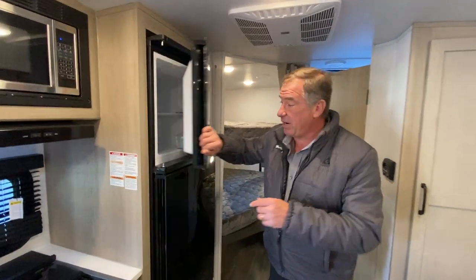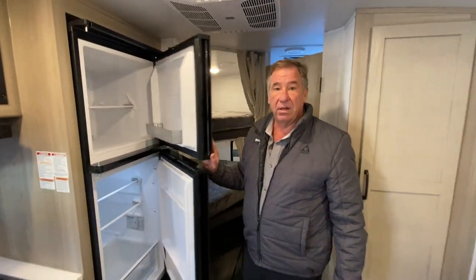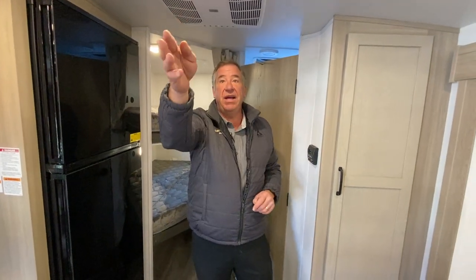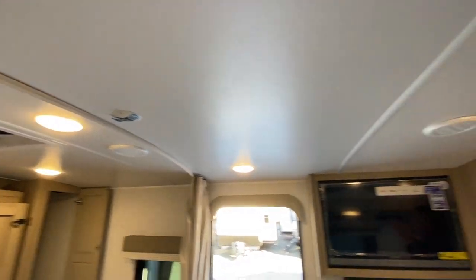Moving to the refrigerator — this is a 12-volt multi-airflow, 10.7 cubic foot refrigerator, so it's a lot larger than a lot of what's out there. We have the large air conditioner, which has dual venting front to back. So instead of a single track of vents, you have dual vents all the way front to back, giving you dual airflow that evenly distributes the cool air throughout the camper.